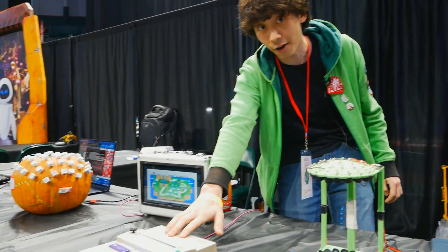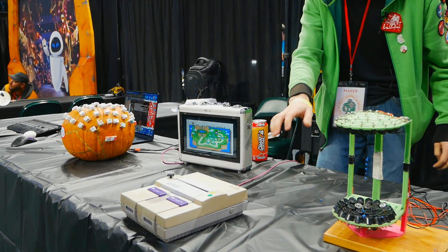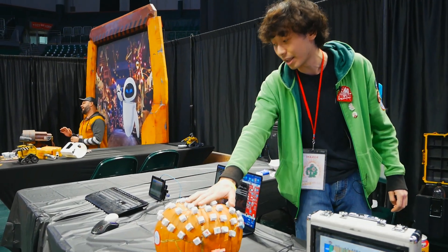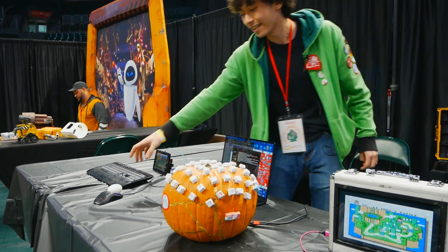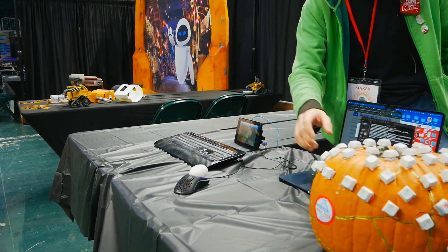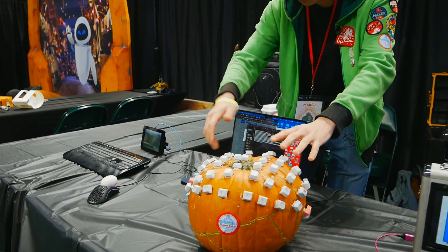This is a video game console that I turned into a video game controller to create the most inconvenient way of playing video games. And this is a fully functioning mechanical keyboard built into a pumpkin. And this is a mouse, but instead of right or left click, you press on the right or left side of an egg. So whatever I press here appears on the screen over here.